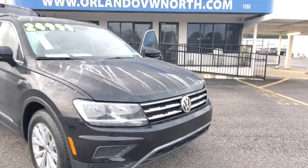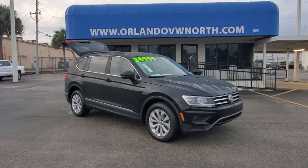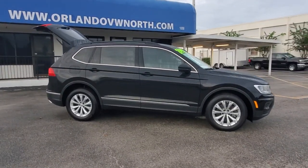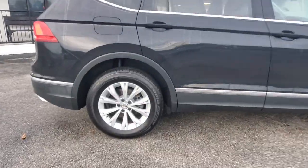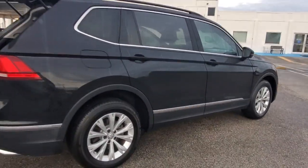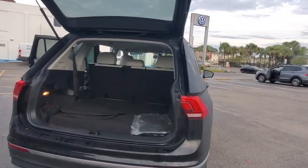You will be amazed by this 2018 Volkswagen Tiguan. With less than 25,000 miles on the odometer, this vehicle provides excellent value. Here's a family-minded Tiguan that delivers safety and practicality wrapped in understated style. From its driver assist safety features to its impressive fuel efficiency and available third row seating, this convenient crossover has your back.